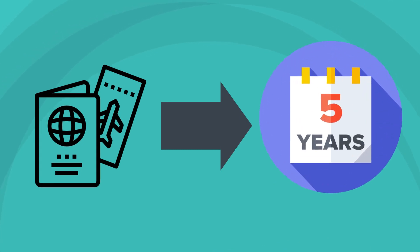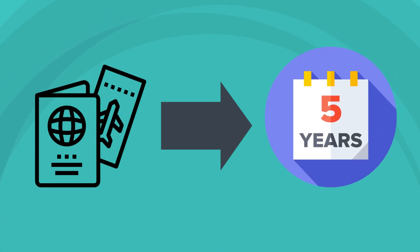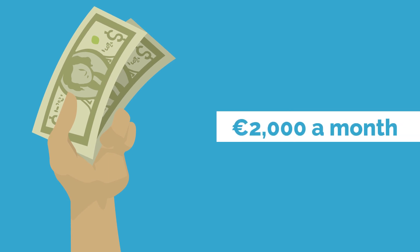2. Spain. The length of the visa is one year and can be renewed to a maximum of five years. The income requirement is 2,000 euros a month.